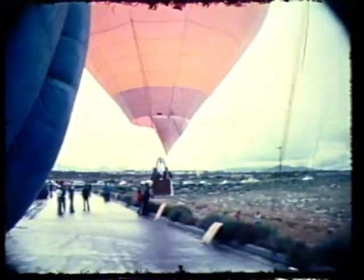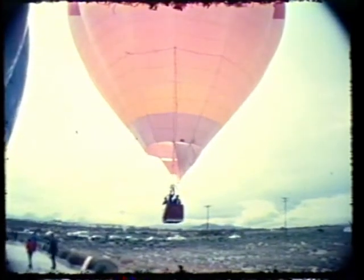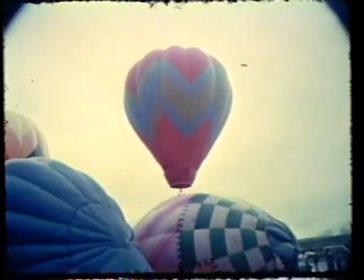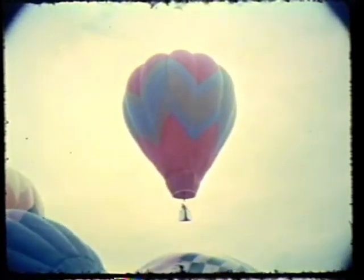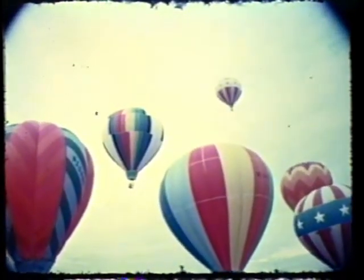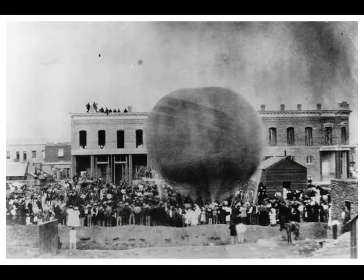Albuquerque's International Balloon Fiesta is a world-class event that occurs every October. It's when tens of thousands of people come together to watch hundreds of hot air balloons fly across the city. The first balloon fiesta was held in 1972, and it's occurred every year since. But the first time a balloon was launched in Albuquerque occurred way back in 1882, 90 years before balloon fiesta began.